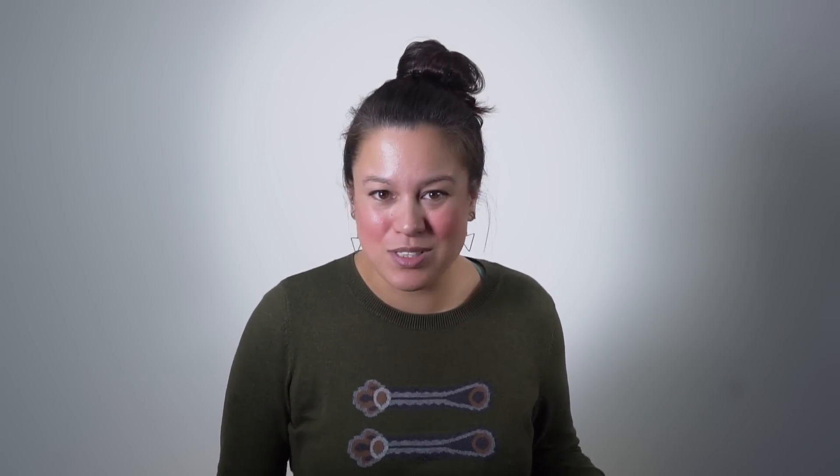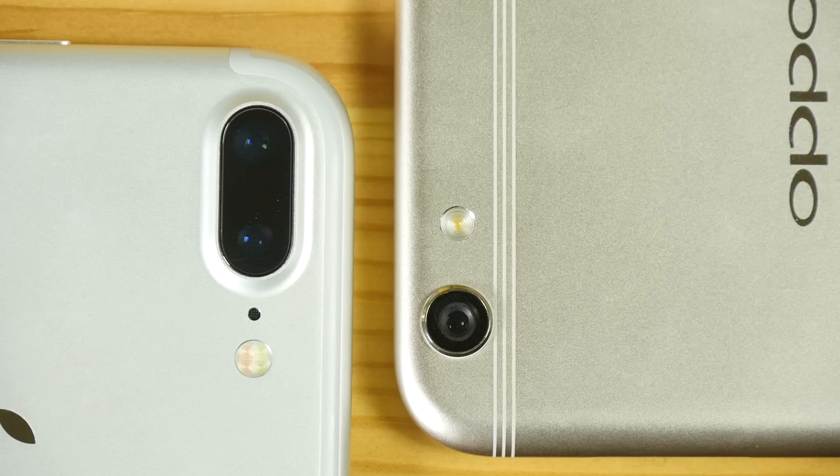Before you tear me apart in the comments, the Mi Mix is a concept phone that's only being sold in China. And the R9s is full of compromises, although the camera really isn't one of them.